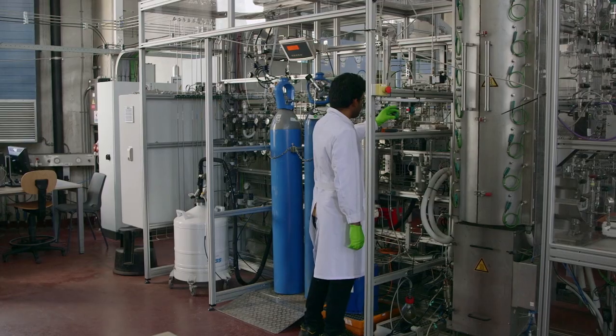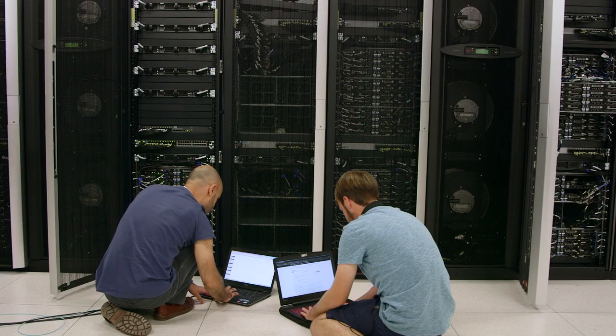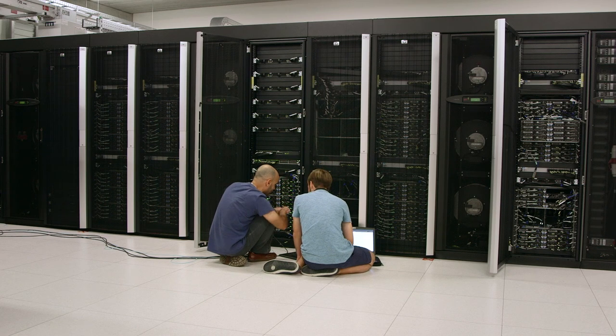Of course, we use it extensively for chemical engineering to optimize our chemical reactors, but there's a wide range of other applications that supercomputing is used for. From the top of my head, I can think of colleagues working on molecular simulations — optimizing molecules — and colleagues optimizing wind farms. Supercomputers are used in all aspects of your life, in science and in research and development. You see it in your daily life: the car you drive has been designed using a supercomputer, the iPhone you have in your pocket, and also the weather predictions you see on television are made using supercomputers.